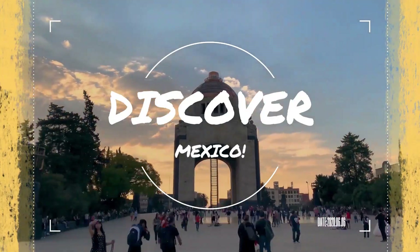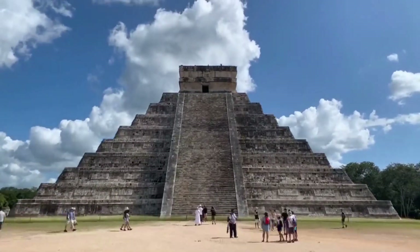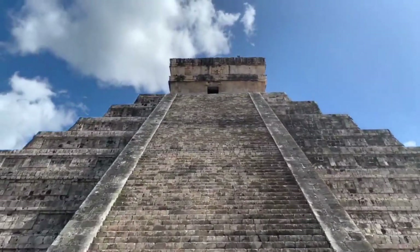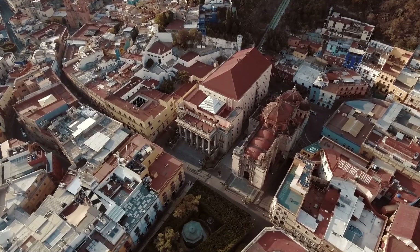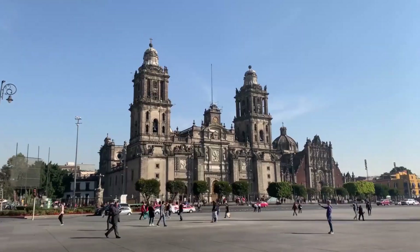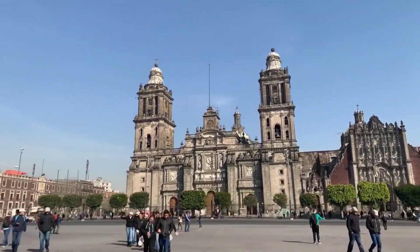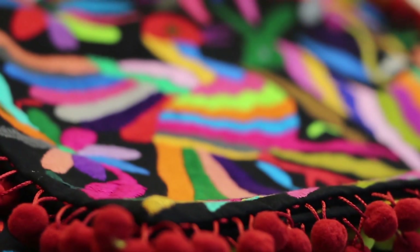Welcome back to Discover Mexico, where we will make traveling to this beautiful destination a breeze. What better way to truly appreciate the vastness of Mexico City than to observe it from above? So consider taking a trip to some of the locations on our list if you aren't afraid to make the extra effort to enjoy panoramic vistas. I've collected some of the best views in Mexico City for you.